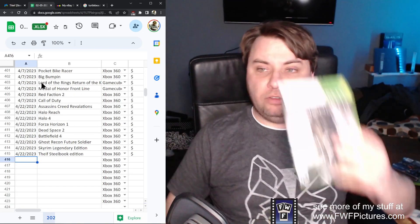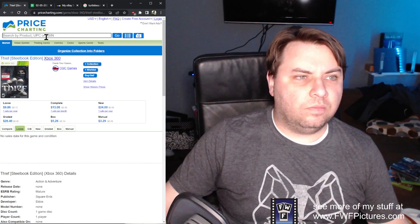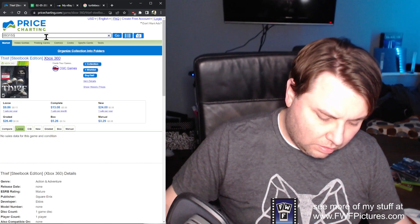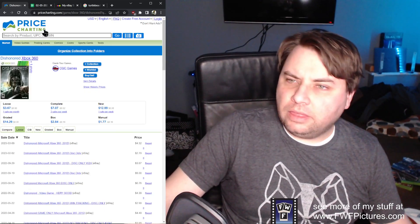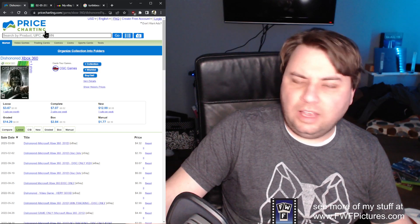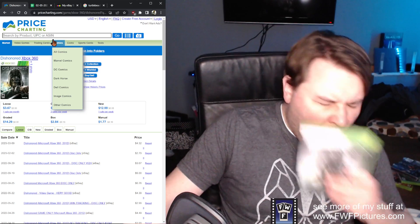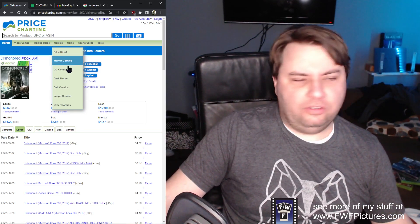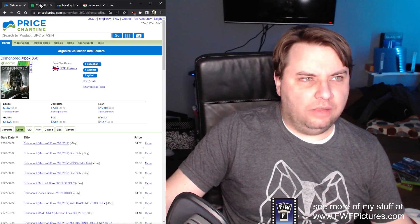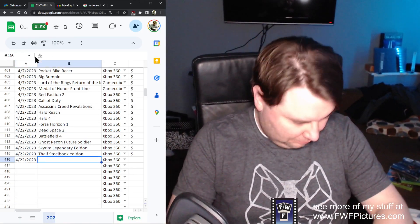Next up, Dishonored — this guy won't go for much because it's also been ported a ton. I tried playing Thief — it was a free game with Games with Gold and I just could not get into it, which kind of aligned with where the reviews were. Just nothing to grab you, it was kind of blah. $7.